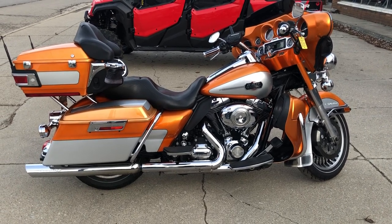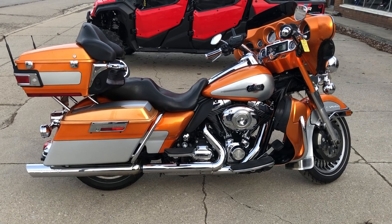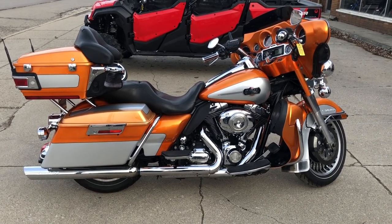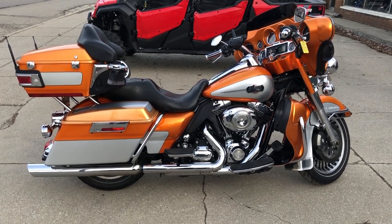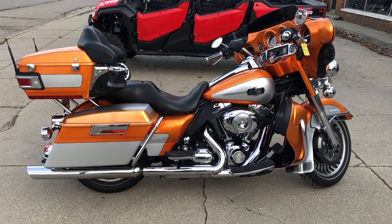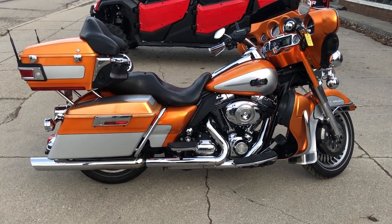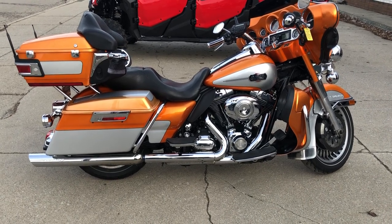Go to ApprovalPowerSports.com and check out 300 used Harley-Davidsons in stock, 600 used motorcycles in stock. If you're looking for a used motorcycle, Approval Power Sports is your place. 888-RIDE-990 and check us out on the World Wide Web at ApprovalPowerSports.com. Thanks for taking a look, guys.